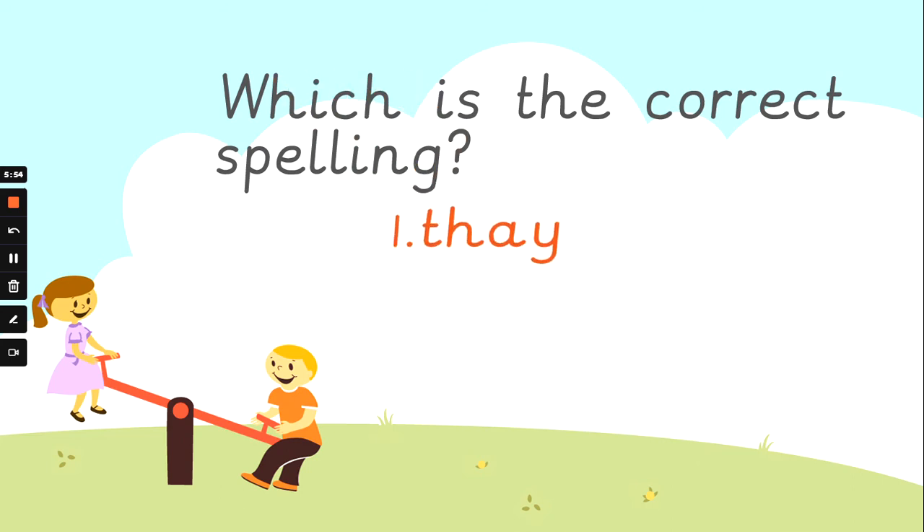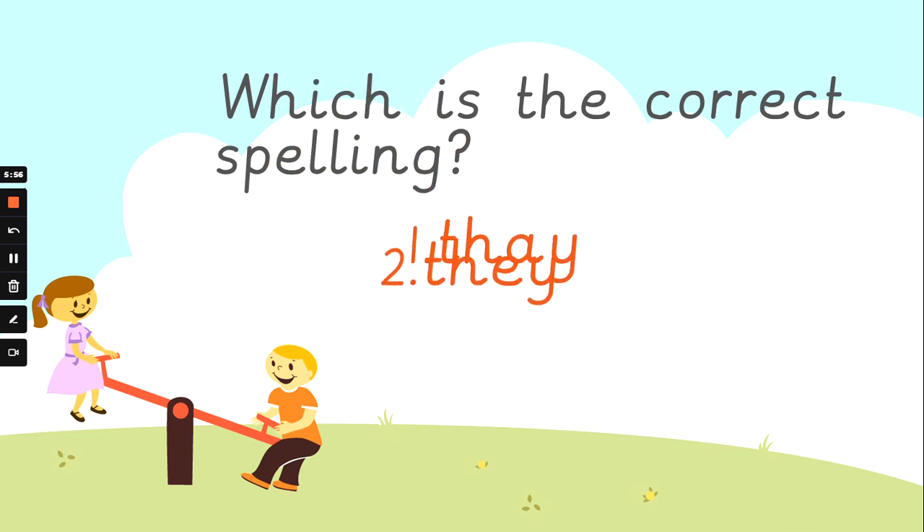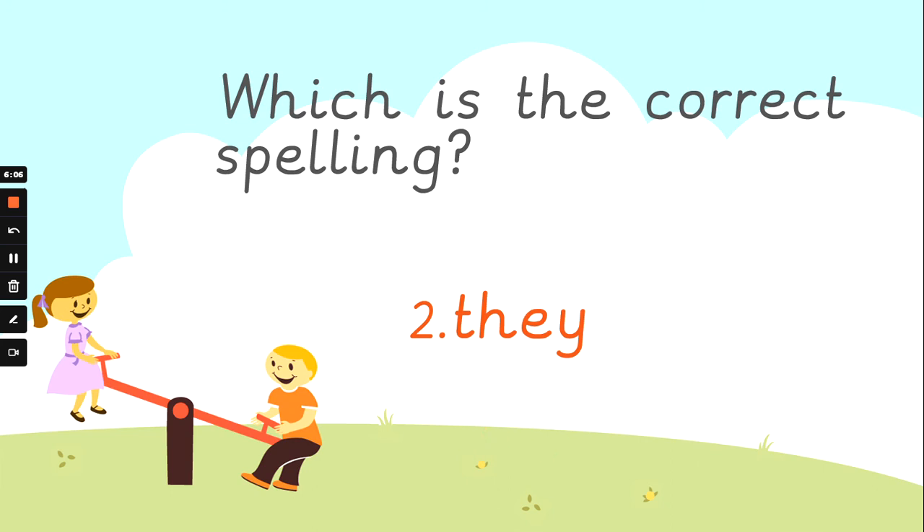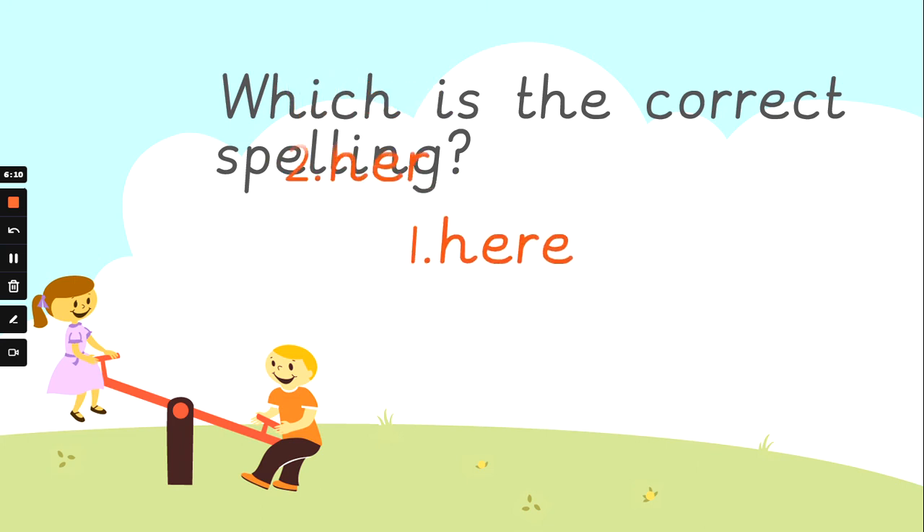What about 'they'? They. It's a tricky letter playing a bit of a trick on us here, and that's why it's a tricky word. Is it number one, number two, or number three? T-H-E-Y spells 'they'. Well done. What about 'her'? Her. H-E-R. Which one looks right to you? Number one, number two, or number three? The answer is number two. H-E-R. It's got the 'er' sound at the end. Well done.